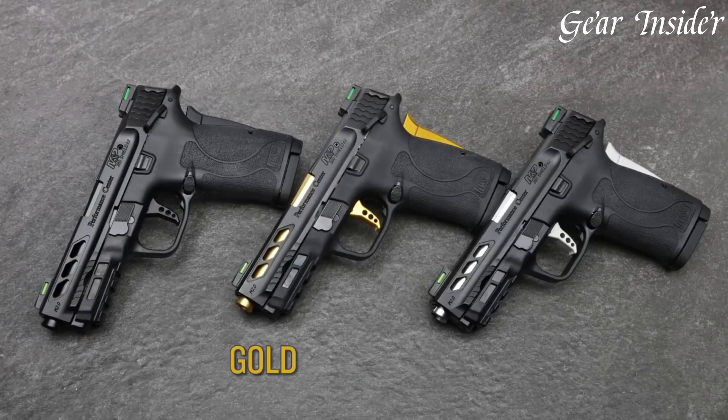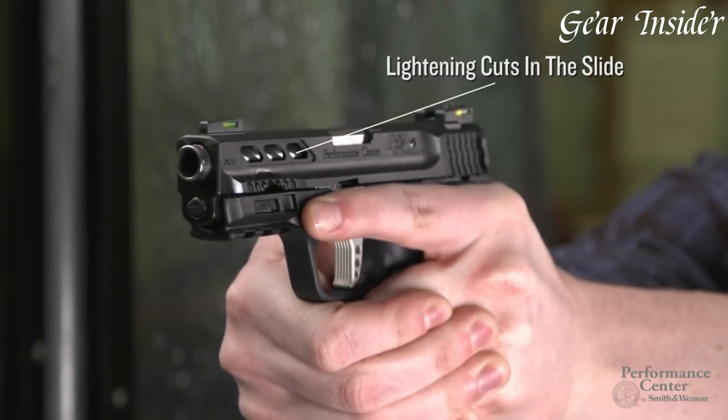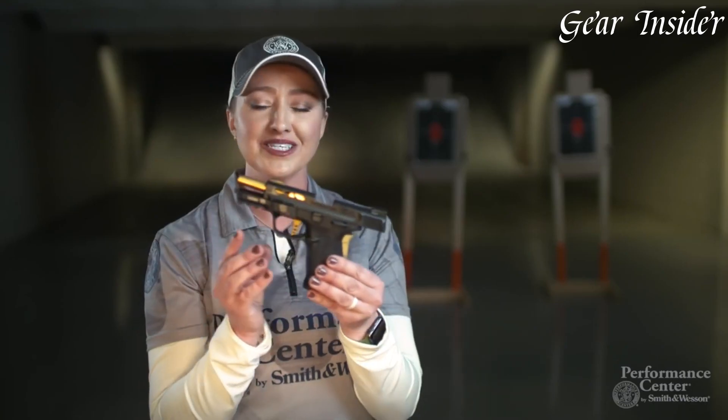The M&P380 Shield EZ represents Smith & Wesson's dedication to manufacturing reliable, user-friendly firearms, making it a popular choice for individuals seeking a trustworthy, accessible concealed carry option.